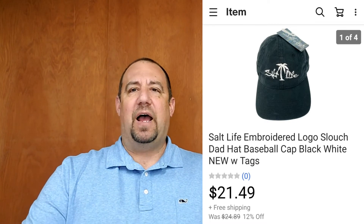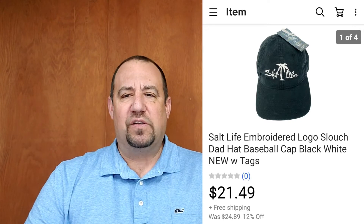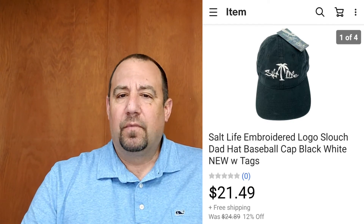Another hat — a Salt Life brand snapback, new with tags. I paid $0.99 and got $21.49 out of that. It was a really quick sale too — listed January 26th and sold February 10th. Another super quick hat sale. Here's a Lands End Goose Down vest. I don't pick up a lot of Lands End stuff, but when it's Goose Down I'll tend to grab it.